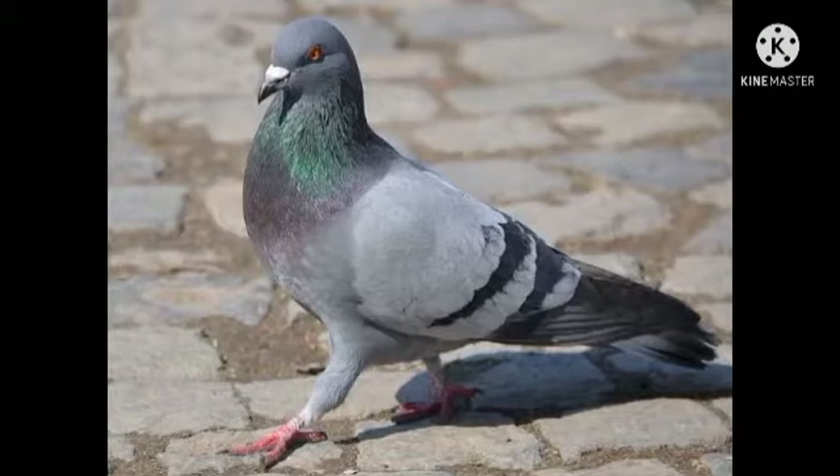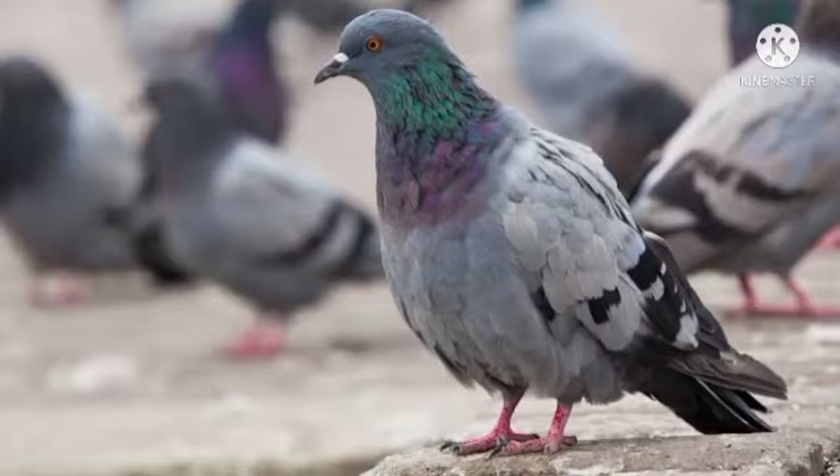Next one is the pigeon. I know all of you have seen the pigeons in reality. Pigeon is a fat grey bird as you can see in the picture. They often live in town.